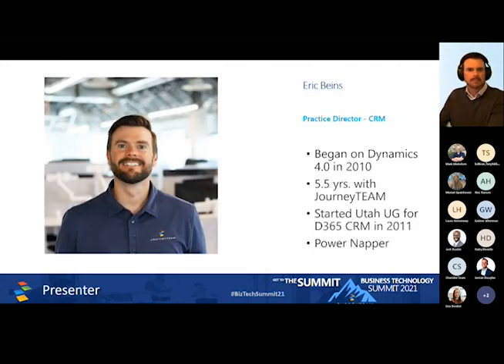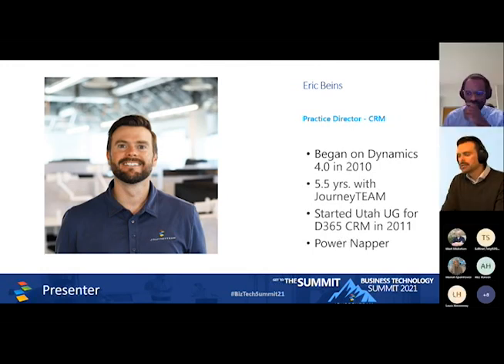I am Eric Bynes. Only half of that beard exists today, so you'll get a Movember presentation from me. I've been on Dynamics since 2010 when it was version 4.0, and I participated in an upgrade to 4.0. I've been at JourneyTeam for almost six years and started our local user group for Dynamics CRM back in 2011. Quick fact: I love power naps — 20 minutes makes a big difference — though unfortunately I haven't had one yet before this presentation.